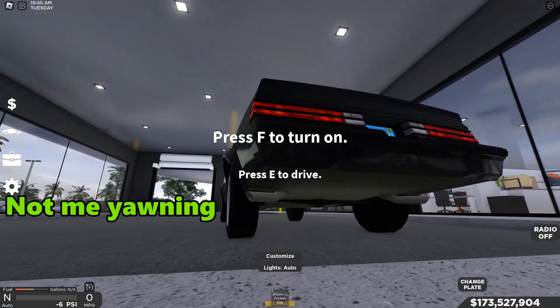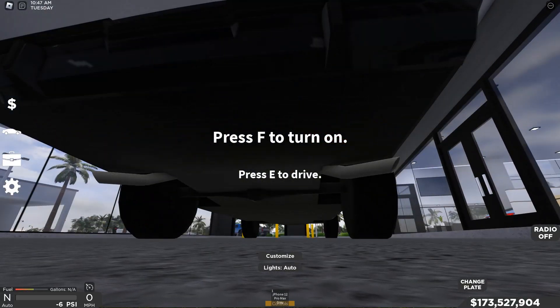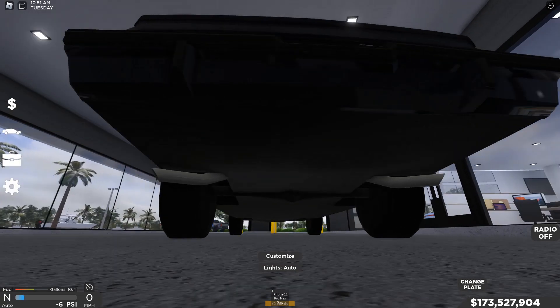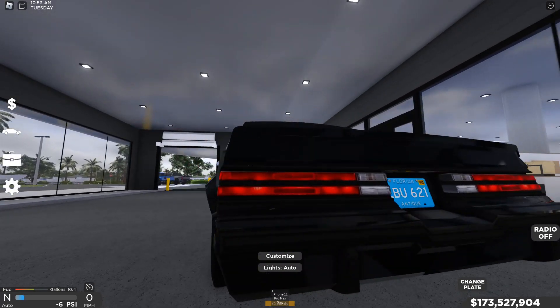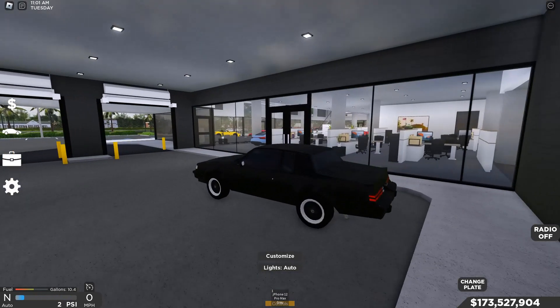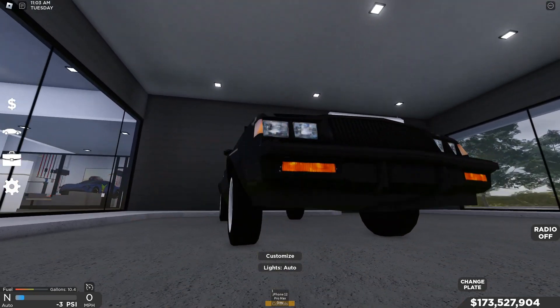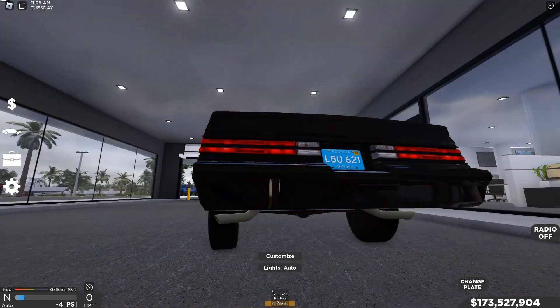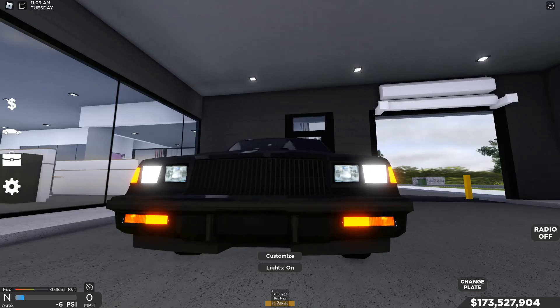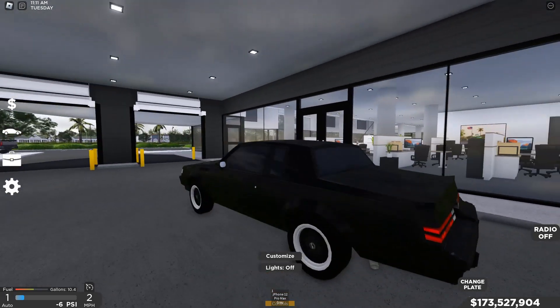When we get in, let's listen to the startup — that startup is pretty nice, I like it. The rev is pretty nice as well. Let's do a blinker test: blinkers go across there, headlights go across right there. Now let's get this car going out onto the street.